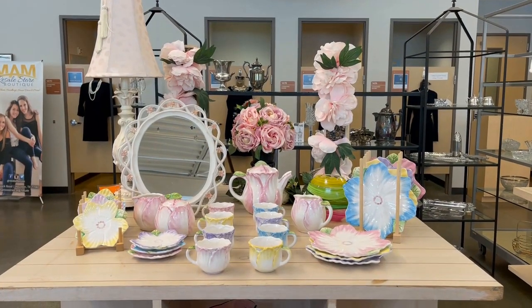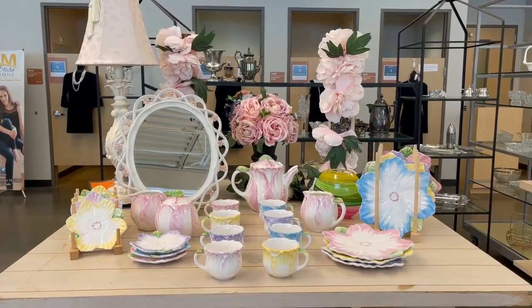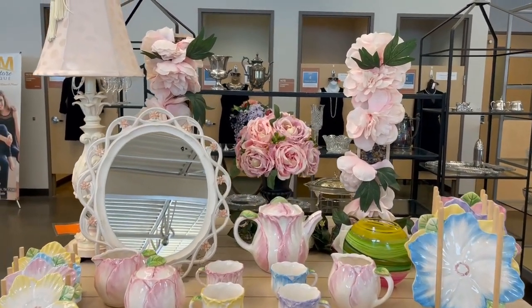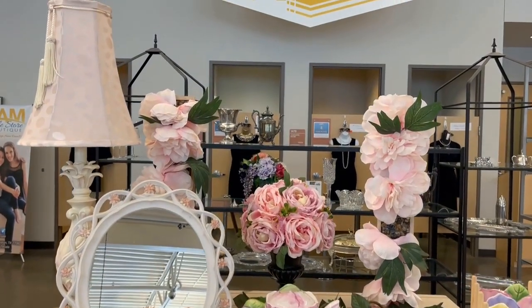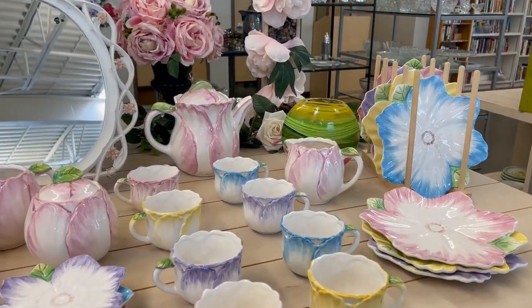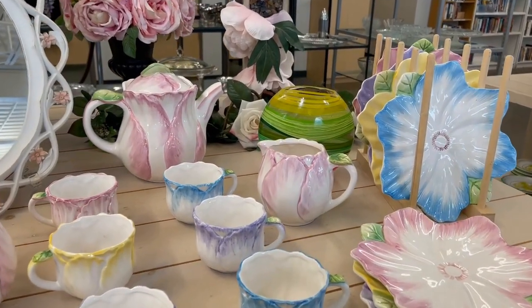Here are some traditional pastels for Easter and spring. I like that they pair non-table essentials like a lamp and a mirror here. If I had this set I think I might use them separately so they would really pop on a table.